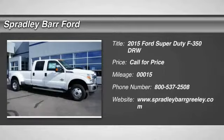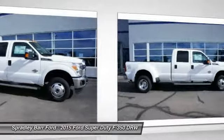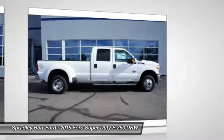The 2015 F-350 Super Duty: head-to-head fuel efficiency, head-to-head towing, head-to-head torque. Ford F-350 Super Duty.